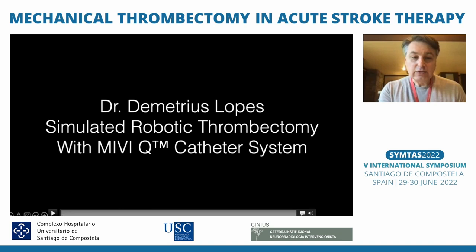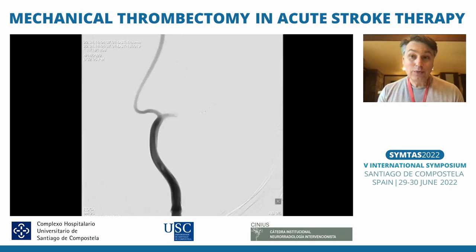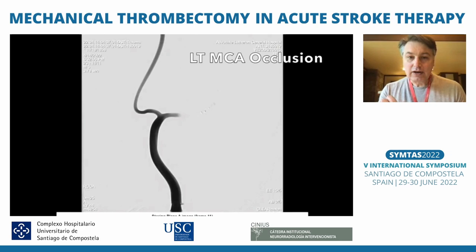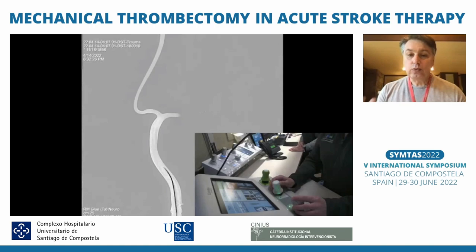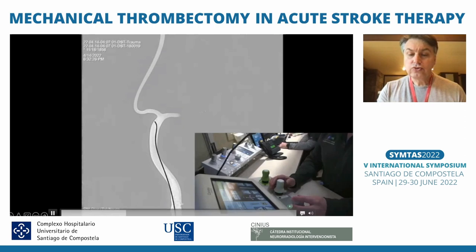This is a true case we did simulating me being outside of the room — nobody is in the room. I have full control of the table from outside the angio suite, as well as the robot. We're controlling the model with an MCA occlusion in place. We place the guide catheter in the carotid artery and advance the MIVI aspiration catheter, which is a catheter on a stick. This is the only way the Core Path robot can control the guide catheter, the wire, and the aspiration catheter.